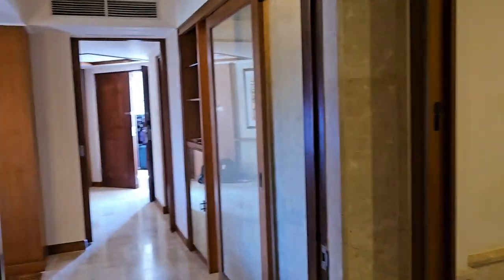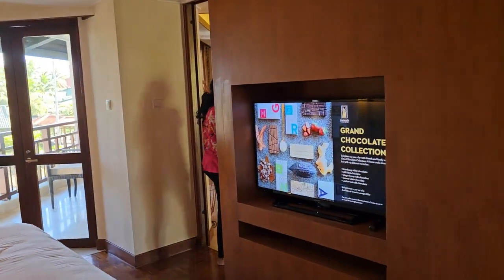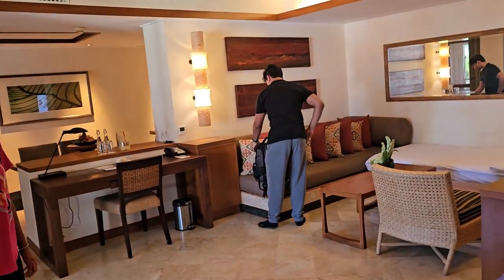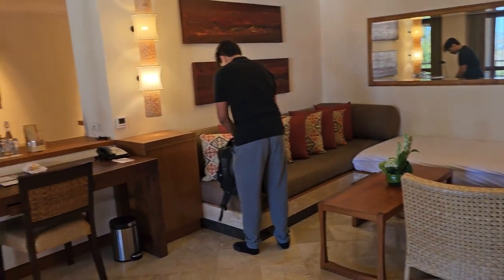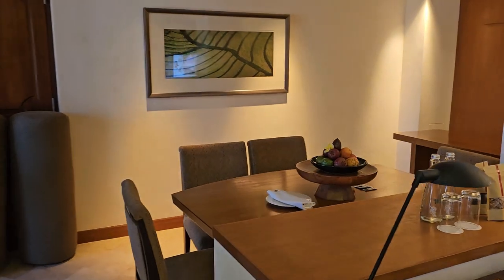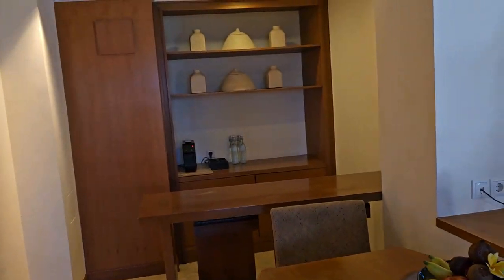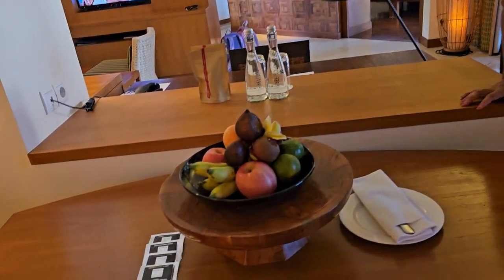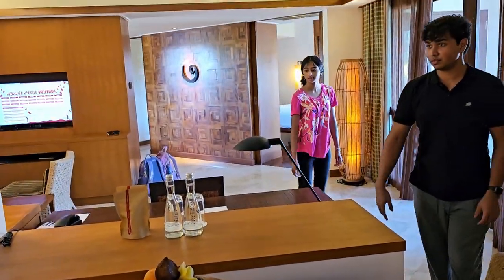So I'm going to walk past here and go to the living area. That looks nice. Very nice. Right over here — some chairs to do some work. Here, fruits. They gave us some fruits. Snacks. Very nice.